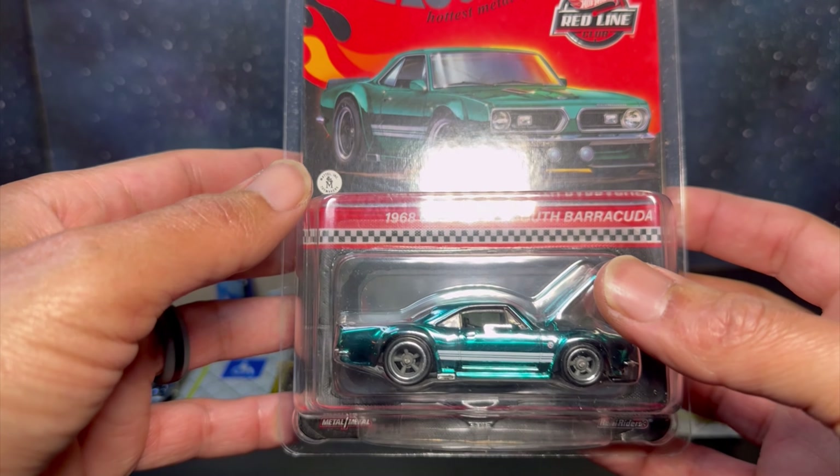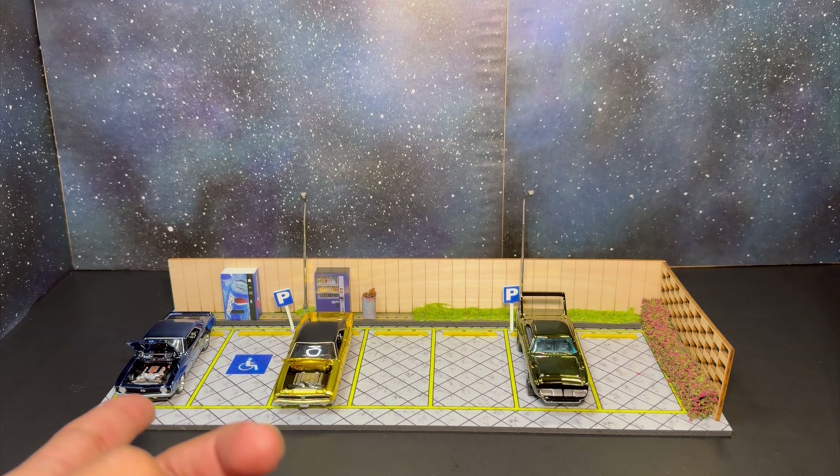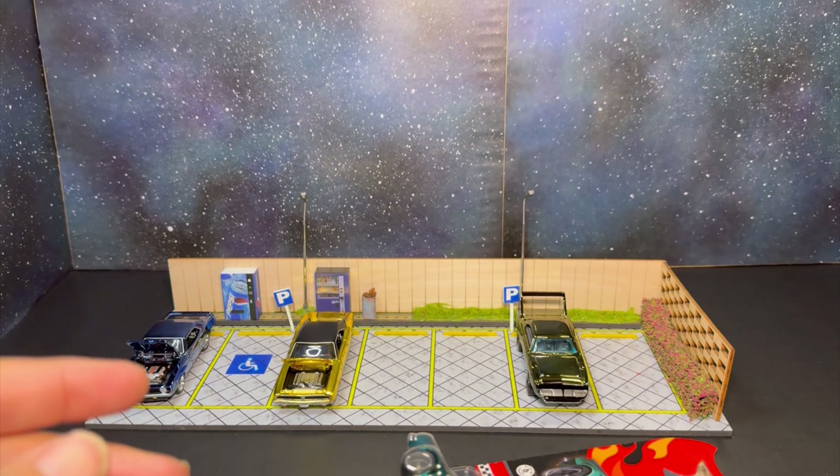We are back with another RLC opening. Also, last night's hunt and car meet video is live now so go check that out — that'll be episode two of that. I think we'll make that a regular thing if that's something you guys enjoy seeing, some real cars mixed in with the 1/64s and other scale cars.